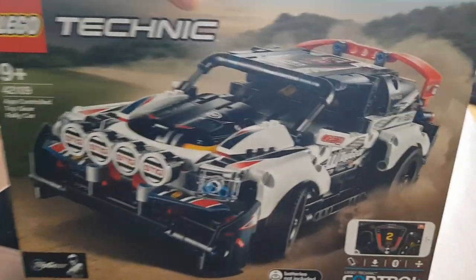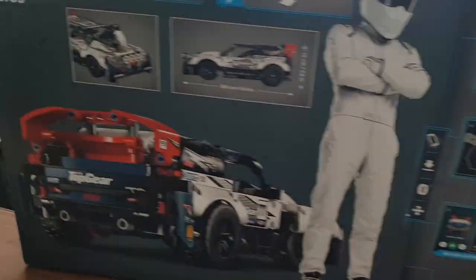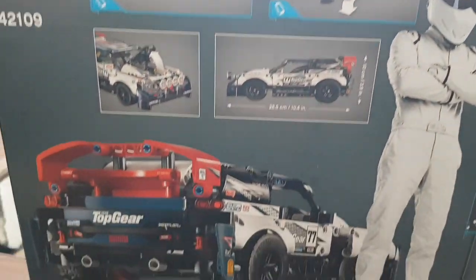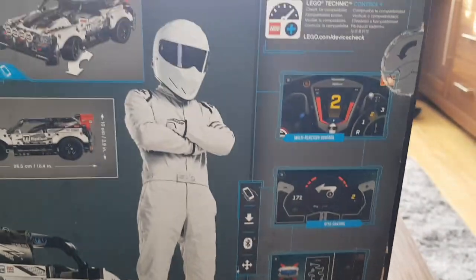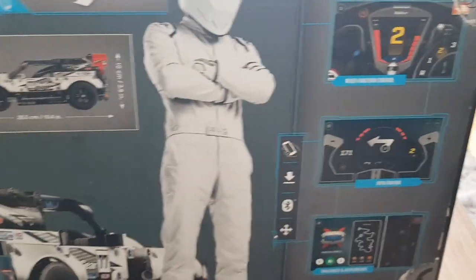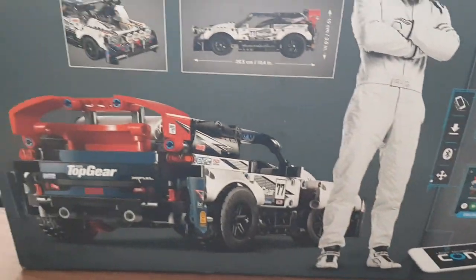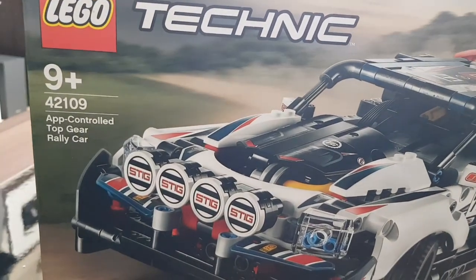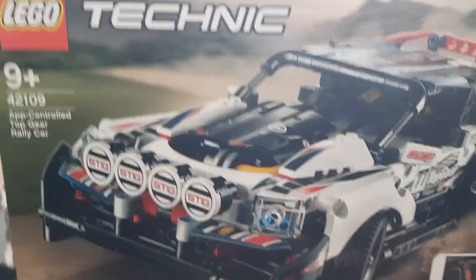Let's have a quick look. It looks pretty swanky. On the back there, we've got some pictures of what you're going to get inside. Stig model not included, and some pictures of the app there. And this is recommended for ages 9 plus.